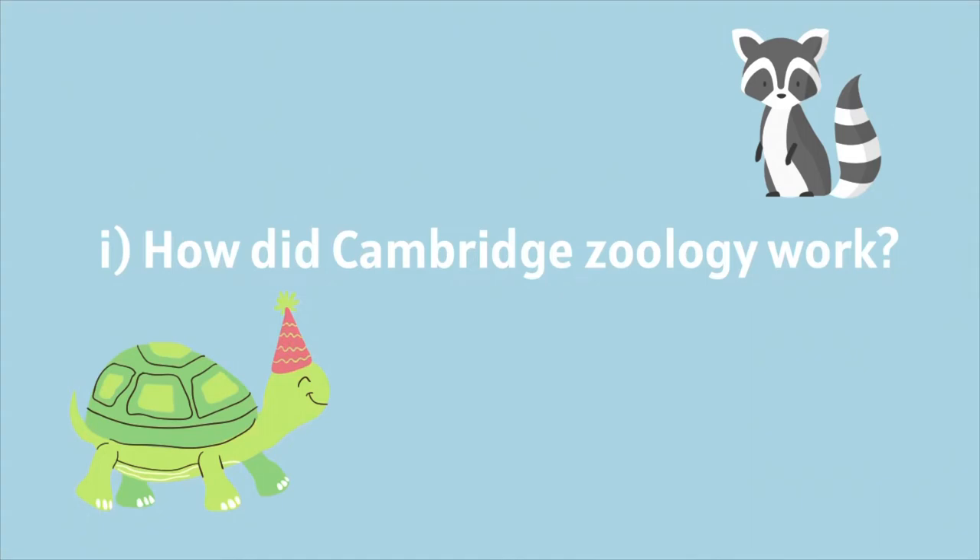First I'll explain how Part 2 Zoology worked, how it was graded, and what contact hours I had to do throughout — and which ones were actually optional. With Zoology you were graded on four modules: two modules in the first term and two modules in the second term. For each pair of modules you'd have three lectures per week, so six lectures in total, which was really quite relaxed and I was very happy with.